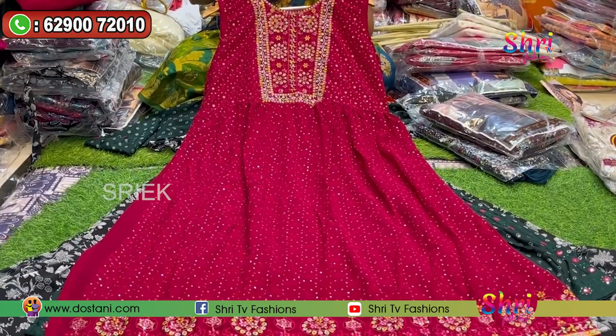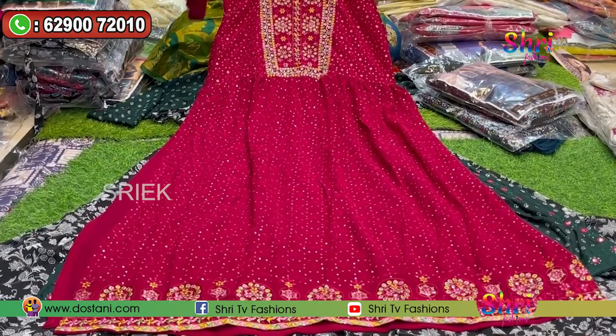This dress is a great piece. It has a three-piece set and it is also beautiful.